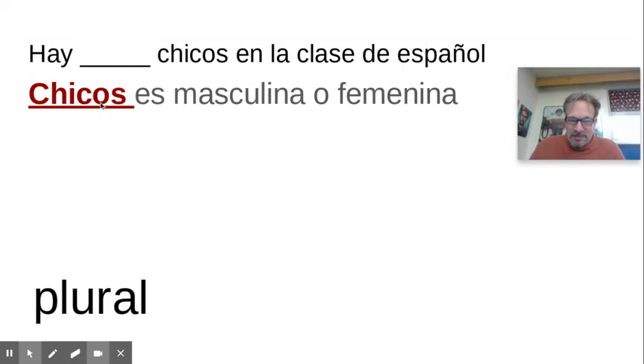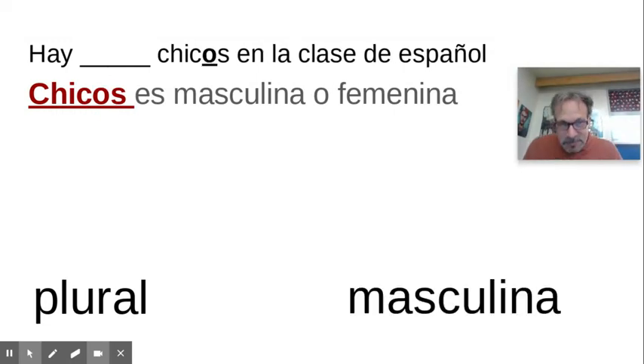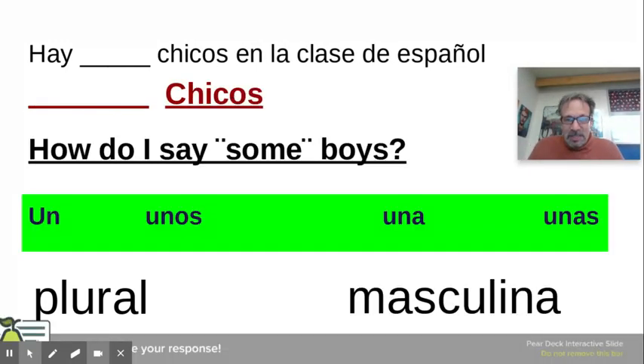Is it ending in O or A? It ends in O, so it is masculine. So how would I say 'there are some boys in the class of Spanish'? Would it be un, unos, una, or unas? It's going to be 'unos' because this is masculine and it's plural. 'Unos chicos.' 'Hay unos chicos en la clase de español.'